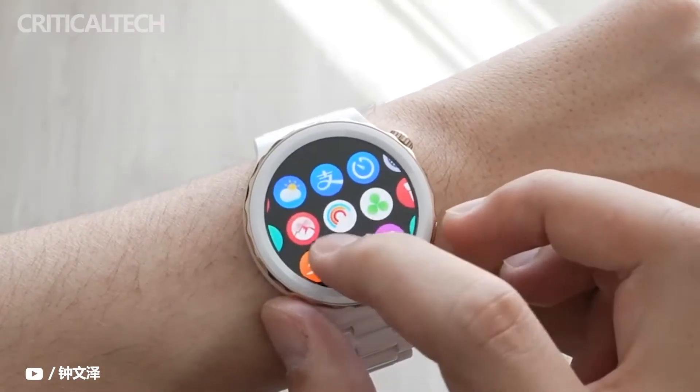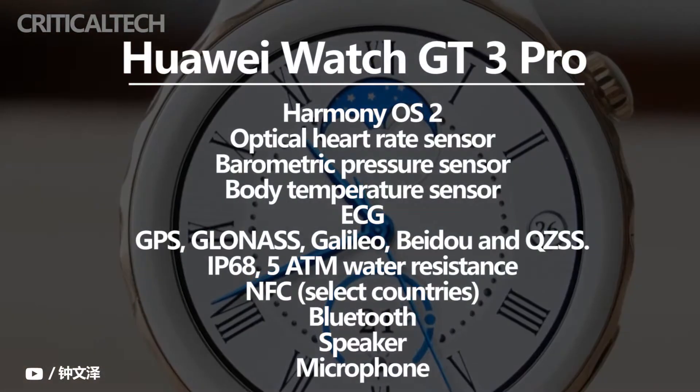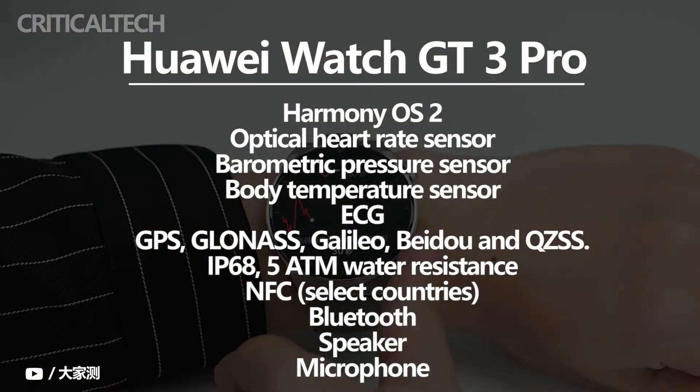The Huawei Watch GT3 Pro is equipped with a heart rate monitor, SpO2 sensor, body temperature sensor, sleep tracker, stress monitor, and more. The smartwatch also comes with ECG to check the user's heart rhythm and electrical activity.